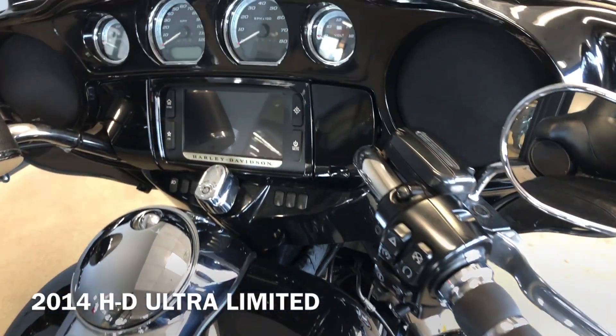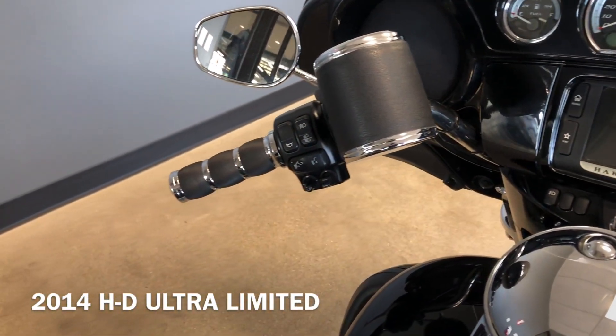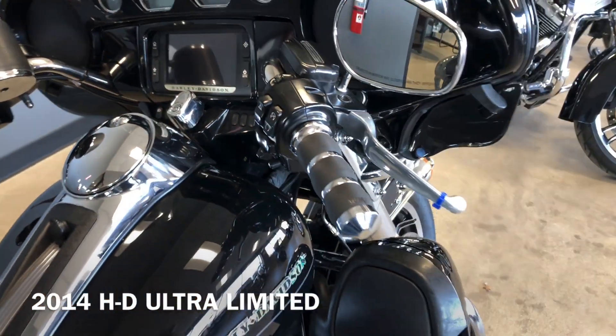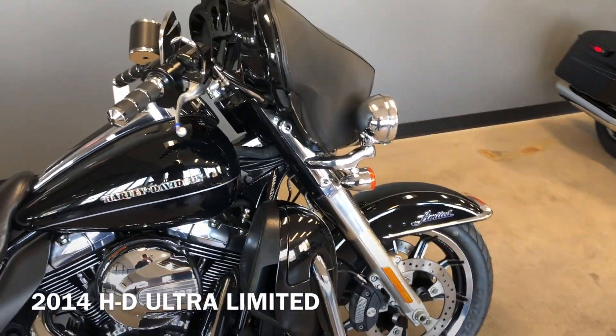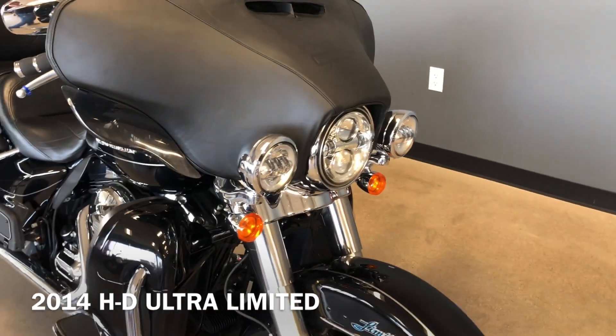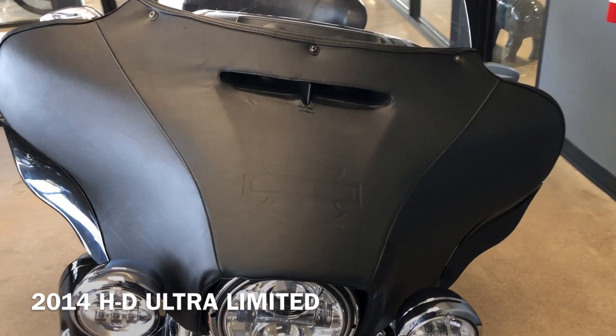It's got the six and a half inch touchscreen display with Bluetooth and navigation, electronic cruise control, ABS brakes, a little cup holder right there, Avon grips, adjustable wind deflectors, LED headlight with the matching spot lamps, and the Harley fairing bra on it.